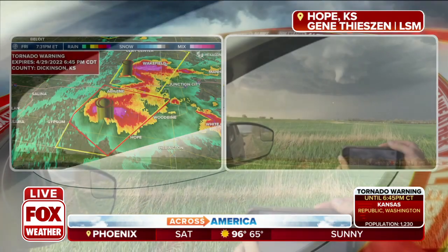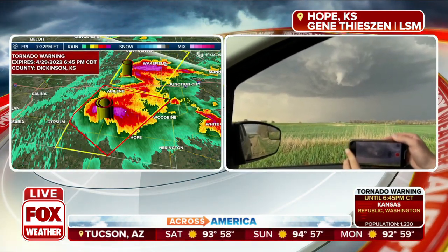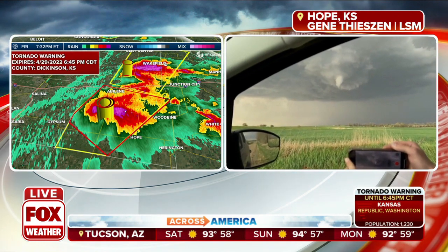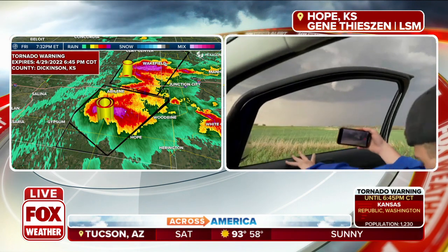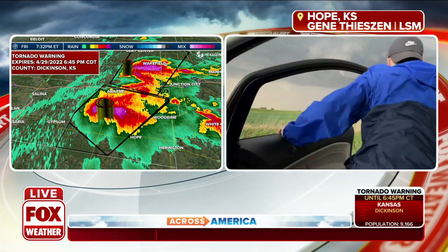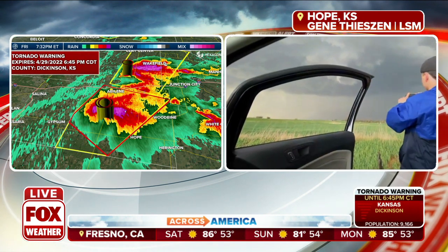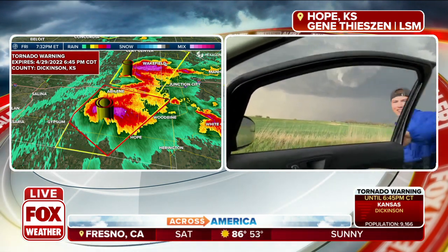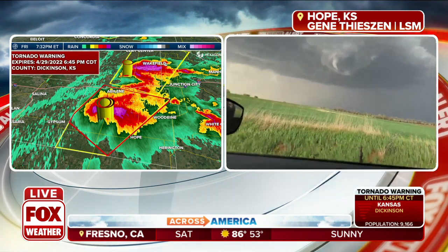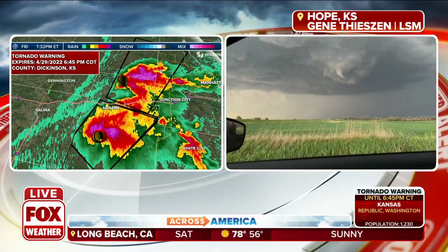Dylan, is this where we have an active tornado warning? If not, we're likely going to see the National Weather Service issue one. This is just to the north of where we have the active tornado warning. So on the right side of your screen you have that live picture, which is an incredible look at what could be a developing tornado — it looks like it's trying to find its way to the ground. Left side of your screen is Doppler radar. Let's show exactly where that storm is. There's Abilene, Kansas; Salina; Interstate 70.